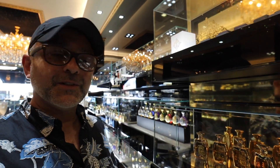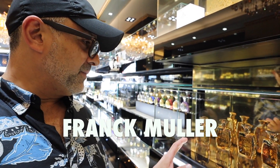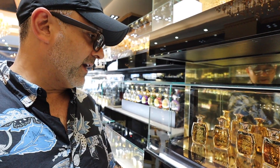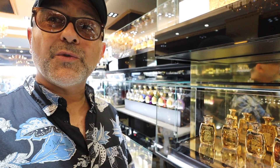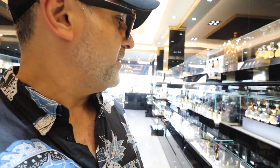One more brand — we have Frank Miller here, from Geneva. These bottles are really beautiful and some of their fragrances are pretty amazing. I've sampled them before, not here at Niche Perfumes, but I liked what I smelled. There are a few that I really like, so this is another house you can check out to discover some unique niche fragrances.